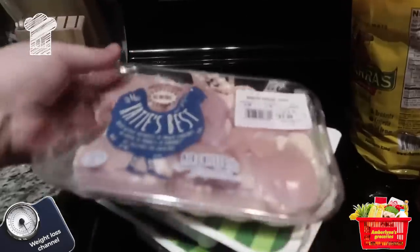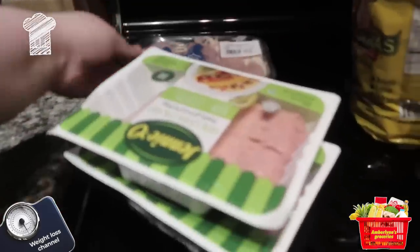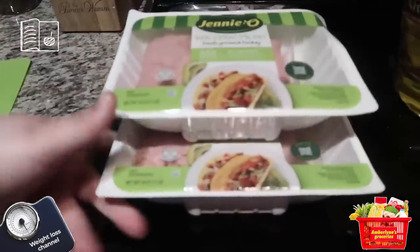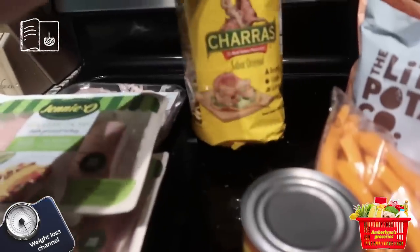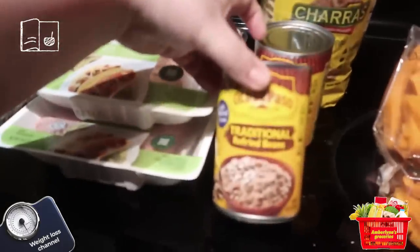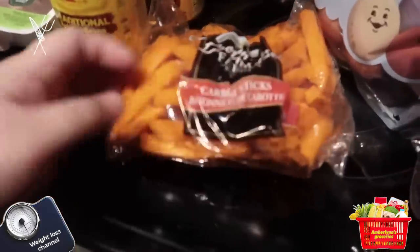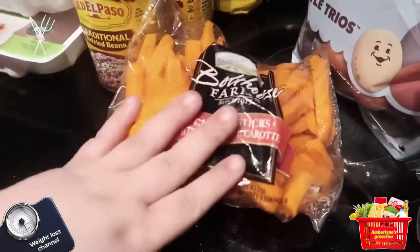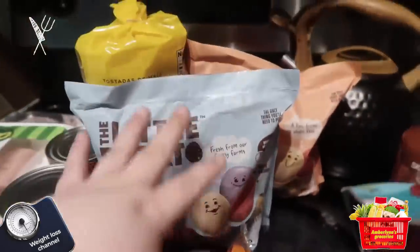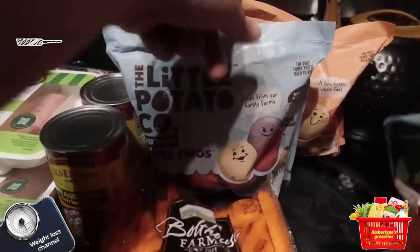So I have a grocery haul — this is just some chicken thighs and then two things of ground turkey, some tostadas, two things of traditional refried beans, and some carrots. I like to dip them in my mustard and cottage cheese. I've been really liking potato stir-fry type things lately.